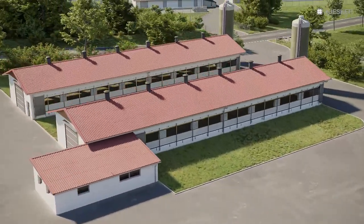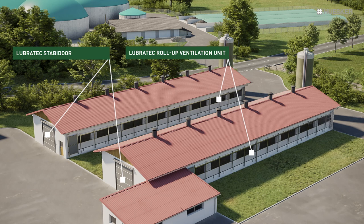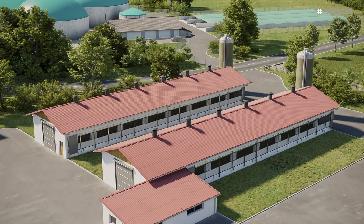Lubrotec products are not only suitable for dairy cow and poultry facilities — they also provide efficient solutions for pig farming. Our stabi doors and roll-up ventilation units are ideal for all three applications.